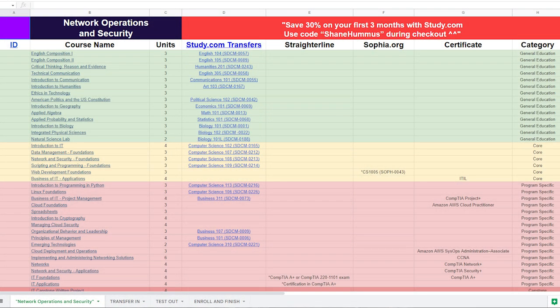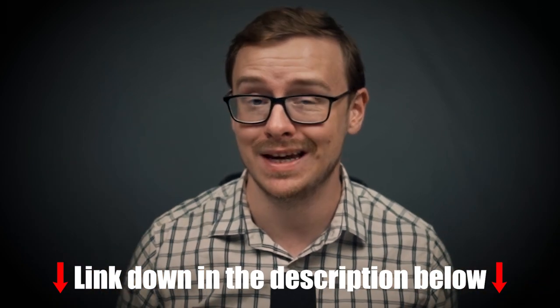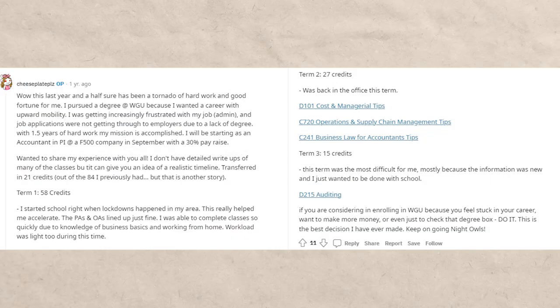And if you want to make this entire process insanely easy, I literally mapped it out step-by-step — like which study.com class goes to which WGU class. Again, check out that cheat sheet — I'll put it down in the description as well as the pinned comment below. So here's an example of somebody who, using very similar methods to this, was able to knock out their entire WGU degree in three terms.